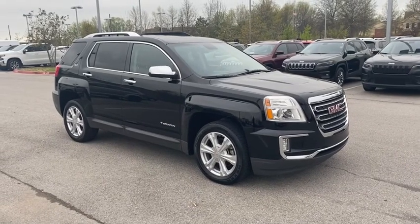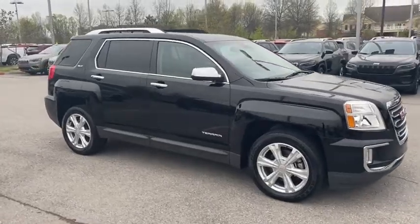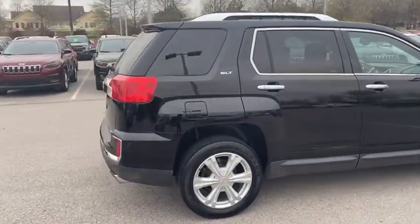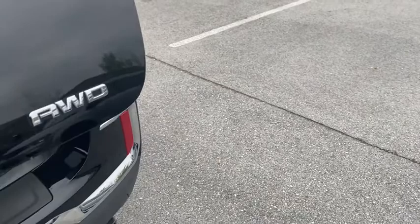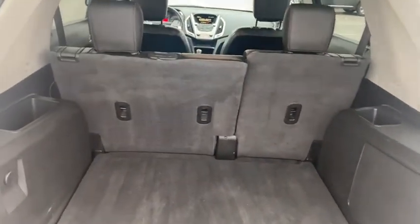Stop by and take a look at the 2016 GMC Terrain. The GMC Terrain combines the benefits of a crossover with the style and functionality of an SUV. Terrain offers uncompromised capability, a balanced stance, and a commanding view of the road, letting occupants enjoy a confident driving experience.